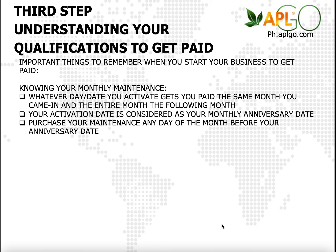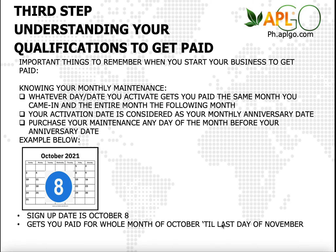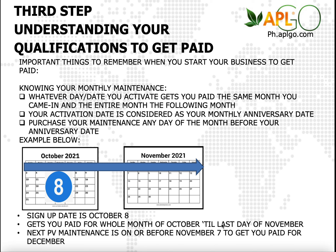Let's make an example. Let's say you sign up October 8th. When you do that, you get paid for the whole month of October, and until the last day of the following month. Based on this example, you're going to get paid the whole month of October starting from the 8th to November 30th.